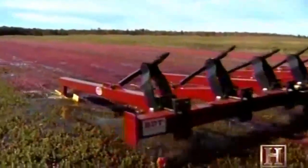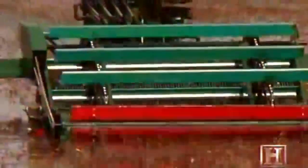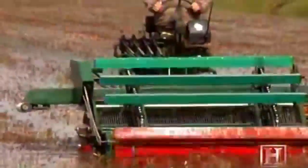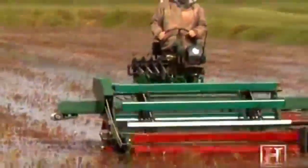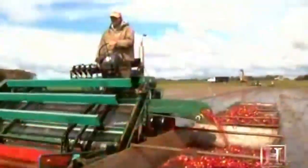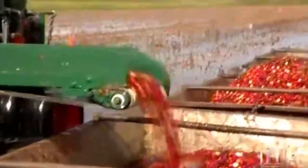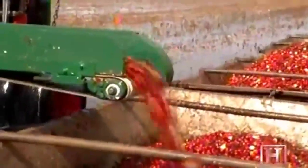Regardless of the machine, harvesting cranberries for juice or craisins is not a gentle affair. But there's another harvest, more steeped in tradition, that demands a more delicate touch. Habelman Brothers in Tomah, Wisconsin is the world's largest producer of fresh cranberries. This harvest is all about delivering the perfect berry.